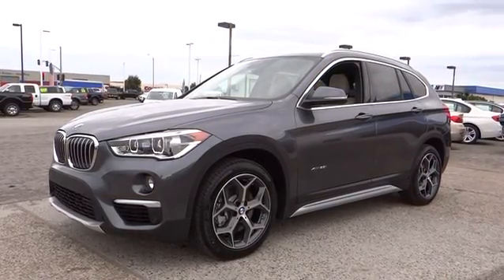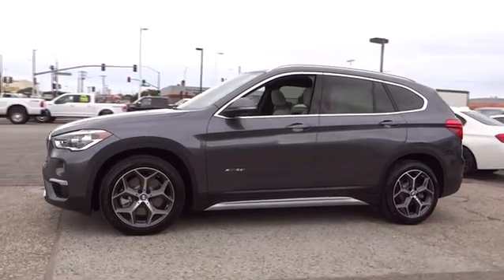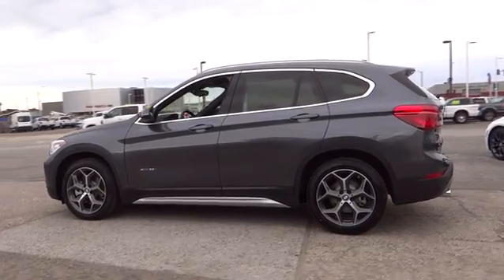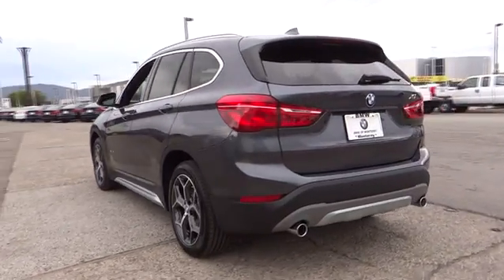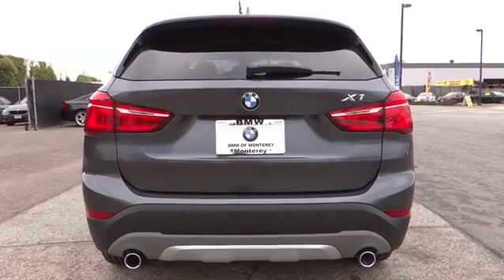The 2016 BMW X1. Based on the BMW 3 Series, the X1 is a compact crossover SUV. Slightly smaller than the X3, the X1 gives you all the refinements, power and style of other BMWs in a slightly smaller, sporty and easy to navigate option. Here are some of this vehicle's great options.